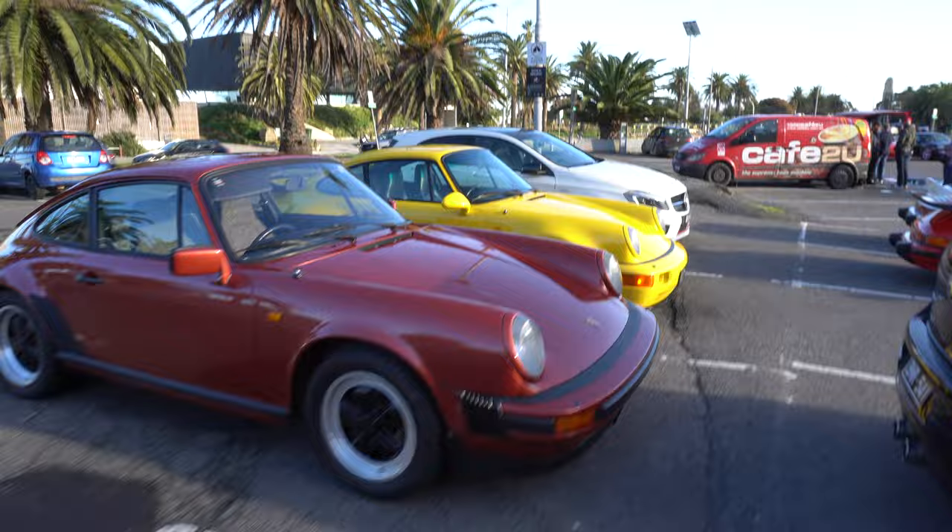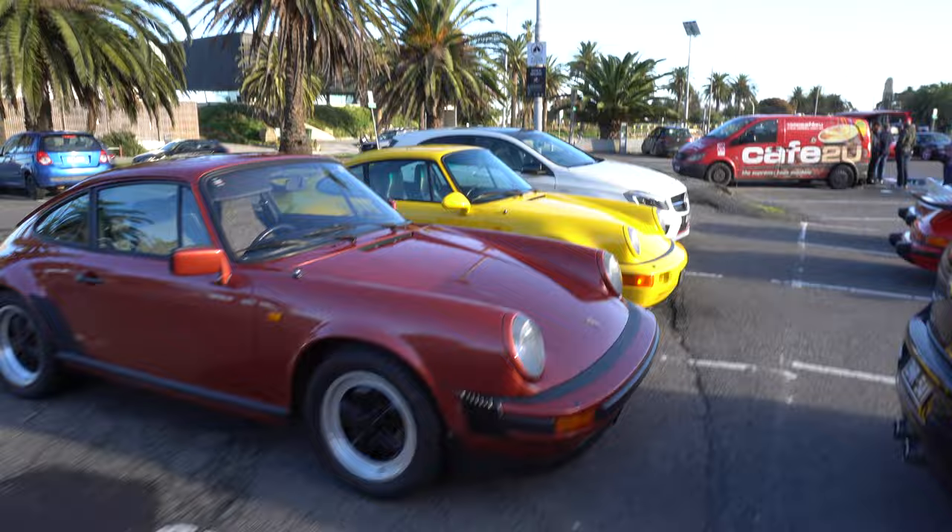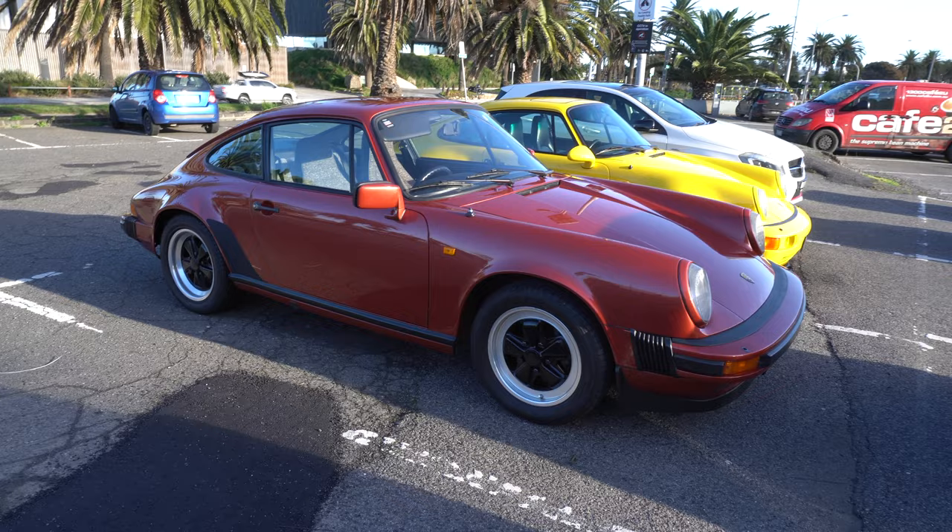We also spot the RS over here that we've seen a couple of times before at a few Cars and Coffee events. But that is the first time I've seen that SC. It's lovely.